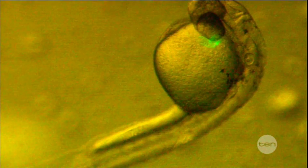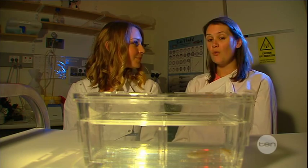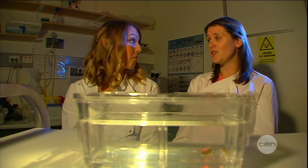Kelly, what is it about the zebrafish that makes them suited to this type of research? Well, they produce an abundance of eggs — one female can produce upward of 200 embryos a week.